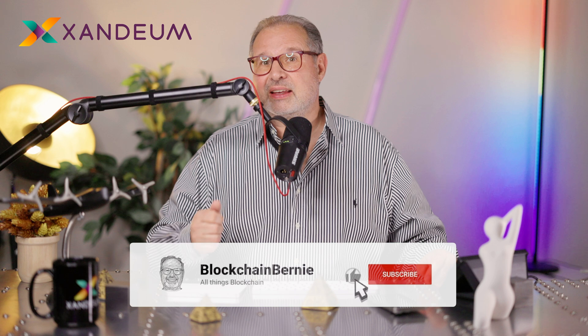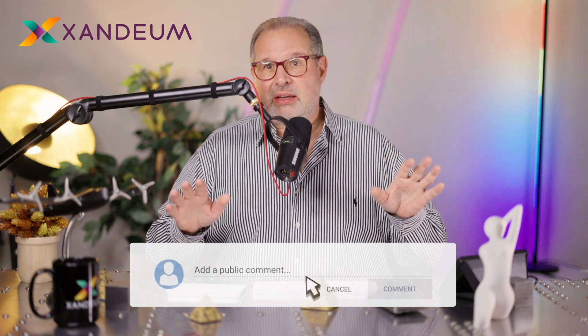And if you like content like that, please hit that thumbs up button. It helps me out a lot. Thank you in advance.